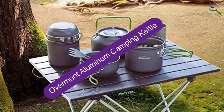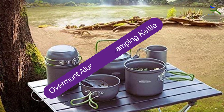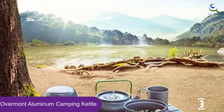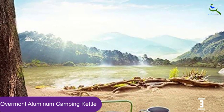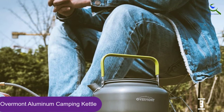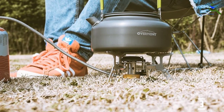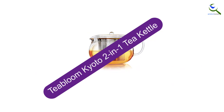At number 3, we have the Overmont Aluminum Camping Kettle. This aluminum kettle by Overmont features an insulated handle to protect your hands when hot. The kettle's pointed spout adds to the safety quotient by letting steam escape and preventing hot water from splashing, lowering the risk of scalding. This kettle's fast heating mechanism quickly heats water and helps you prepare tea in a jiffy, making it ideal for camping purposes.